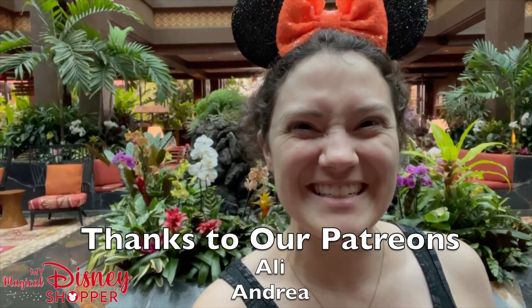Hey everyone, it's Brittany with My Magical WDW Shopper. Let's go take a look inside a boutique and see what we find today. Come with me.